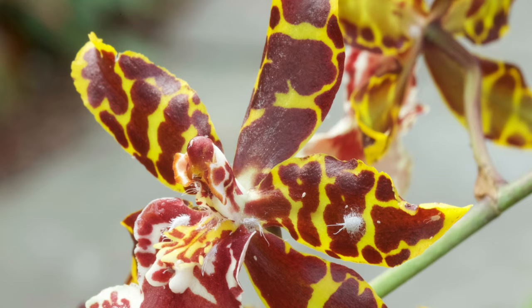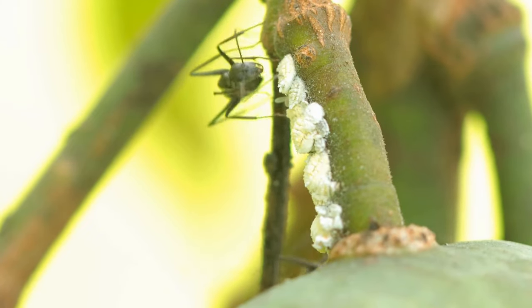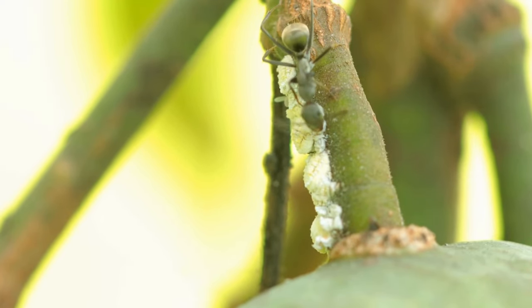An interesting fact about mealybugs is their mutualistic relationship with ants. Ants protect mealybugs from predators and parasites in exchange for honeydew, a sugary substance secreted by the mealybugs. This relationship can make controlling mealybug infestations even more challenging.